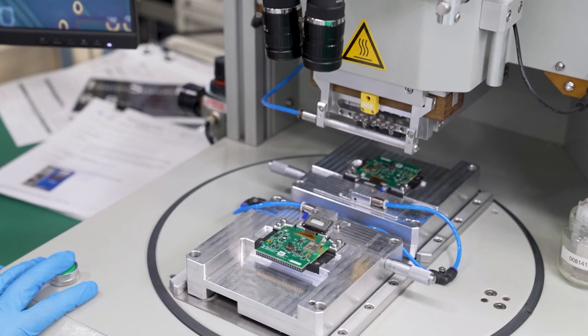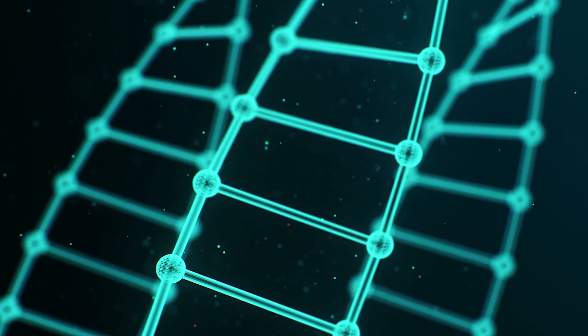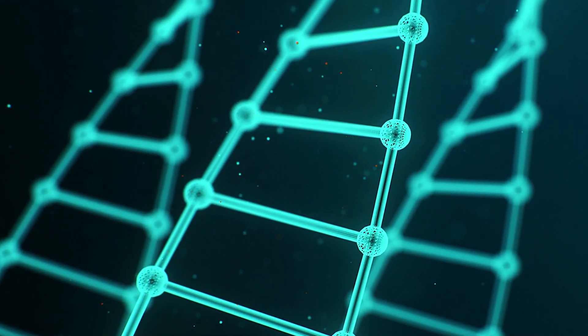These digital biosensors analyze electronic signals passing through genetic material in the sample. This sounds an awful lot like science fiction — the tricorder from Star Trek. It isn't. It's real. These things are happening in a lab. They work. They really work and they can save lives.